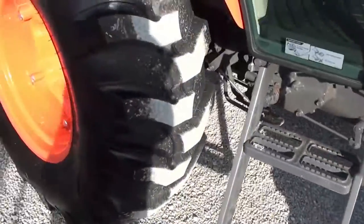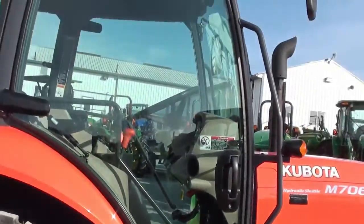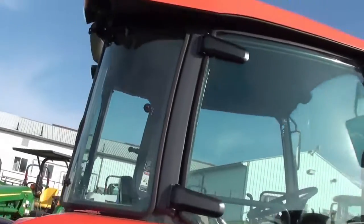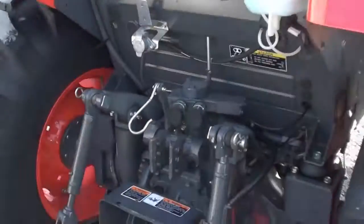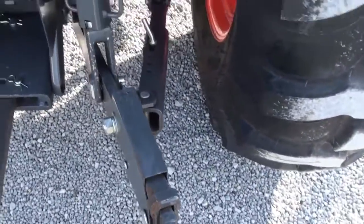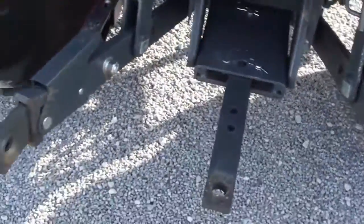71 horsepower. It's got doors on both sides of the cab, rear work lights, rear remotes back here, telescopic arms, stabilizer bars, and 540 PTO.